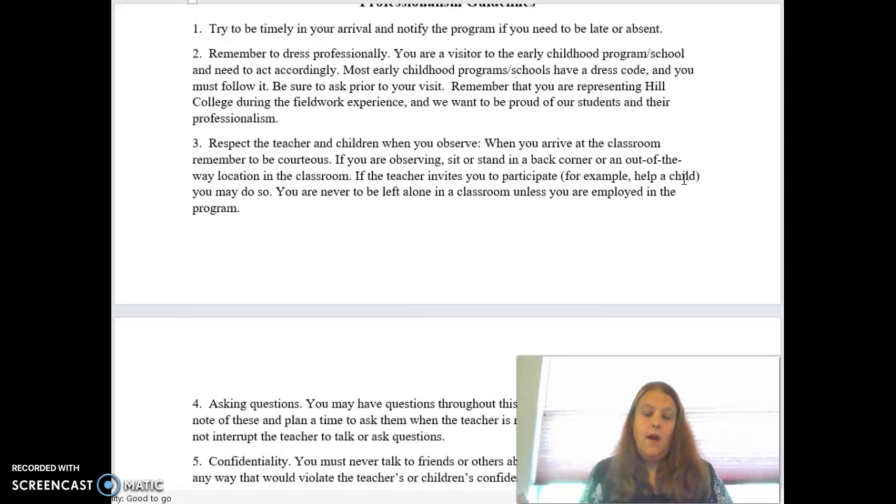You never know who you're going to see later when you're trying to get your actual teaching job. It's a smaller community than you think, so remember you are representing our school. Be professional. Do not wear clothing with holes or rips in them. We want to make sure we're giving off that professional vibe.